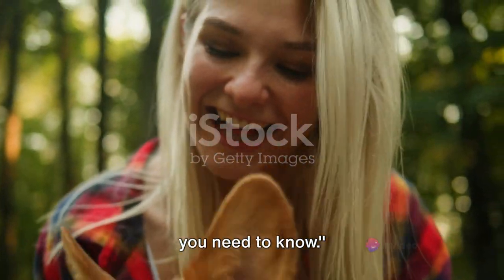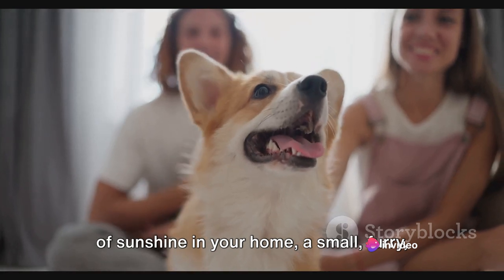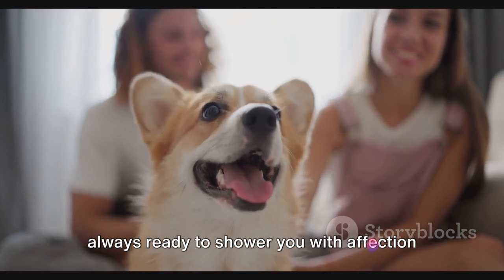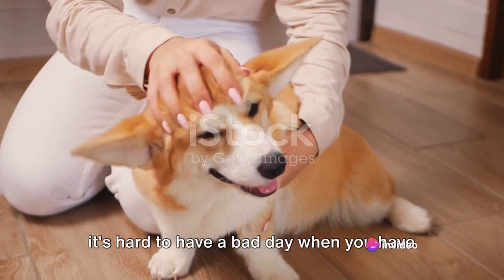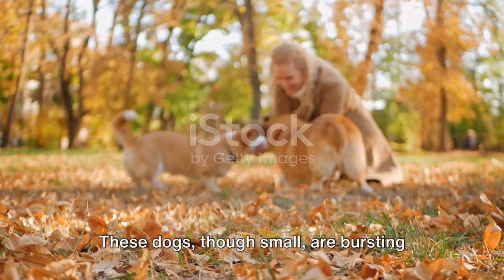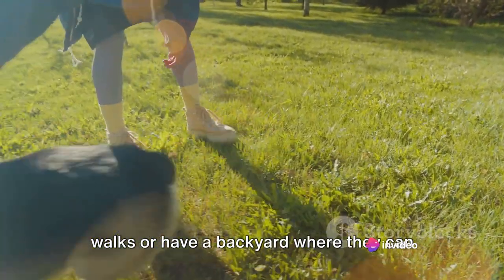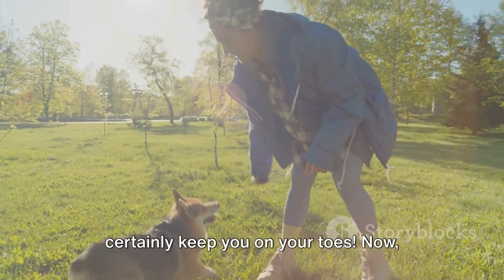Considering getting a corgi? Here's what you need to know. Living with a corgi is like having a ray of sunshine in your home — a small, furry, four-legged ray of sunshine with an oversized personality. They are friendly and loving creatures, always ready to shower you with affection and make you laugh with their playful antics. Their joyful spirit is infectious, and it's hard to have a bad day when you have a corgi wagging its tail at you. These dogs, though small, are bursting with energy and need regular exercise to keep them happy and healthy. So if you're the type to enjoy daily walks or have a backyard where they can run around, you're all set.